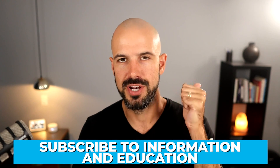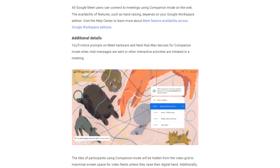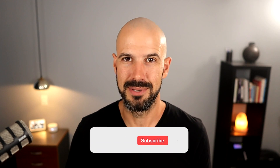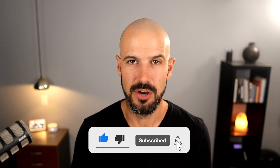So here are three recommendations for how you can get more value out of what you have inside Google Workspace. Number one: subscribe to information and education. Read the updates blog for Google Workspace, making sure you're getting up to speed on all of the updates as they're released. Also make sure you're subscribed to this channel — click the subscribe button below to get access to all of our latest videos as they come out.